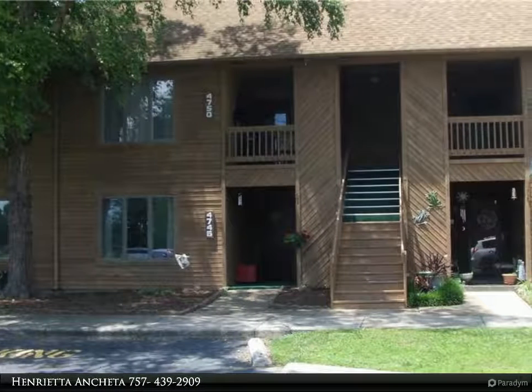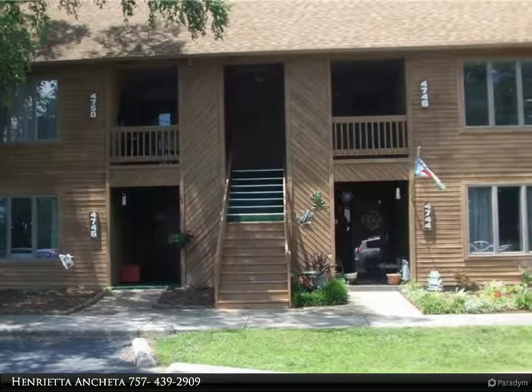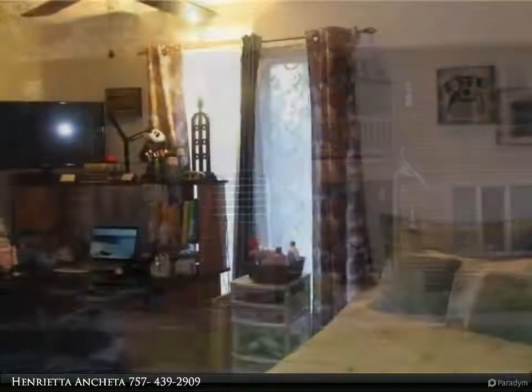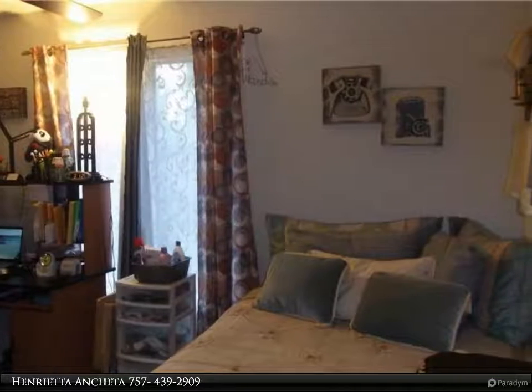This Berkshire Hathaway Home Services Town Realty property video is presented by Henrietta Onketta. Waterfront condo, second floor unit, all on one floor. Fabulous, peaceful water views.